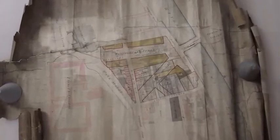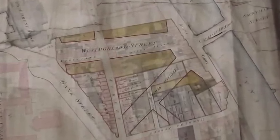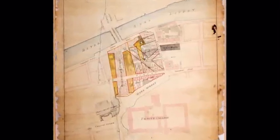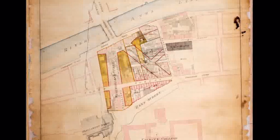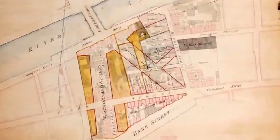This map, showing the elevation of Westmoreland Street, was extremely dirty and dull. It also suffered tearing and creasing and was very brittle at the edges. Having been expertly cleaned and repaired, the different pigments used by the 19th century surveyor in drawing the map are now clearly visible.